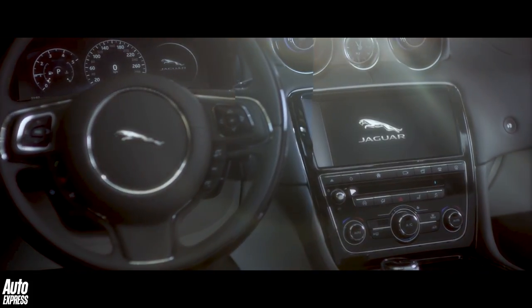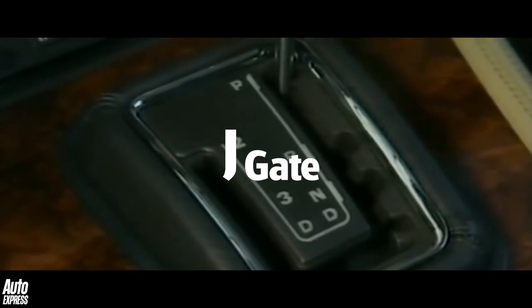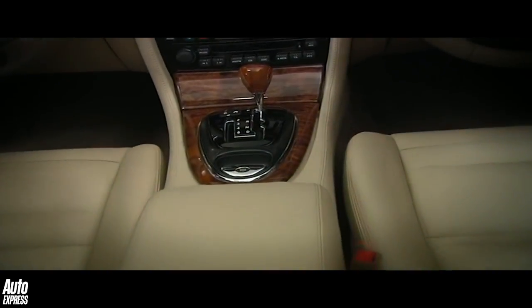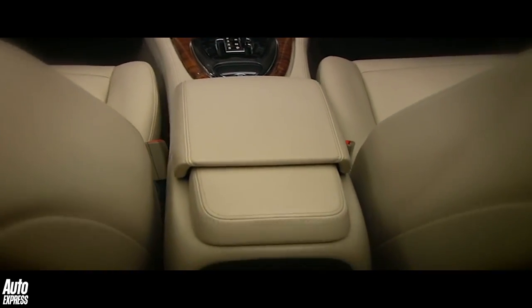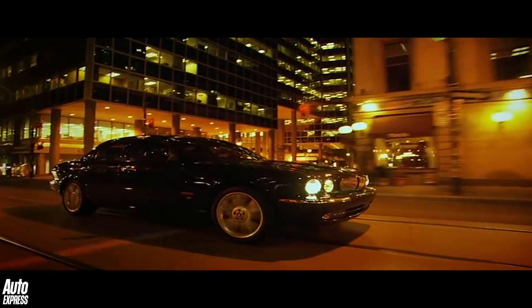This week the letter J. J is for J-gate. Jaguar first introduced the so-called J-gate automatic transmission on the XJ40 in 1986. It enabled the driver to select and hold on to individual gears as well as simply select D or full auto mode.